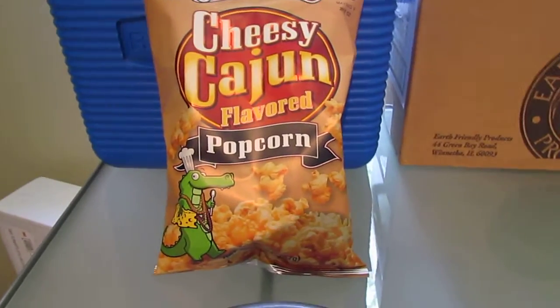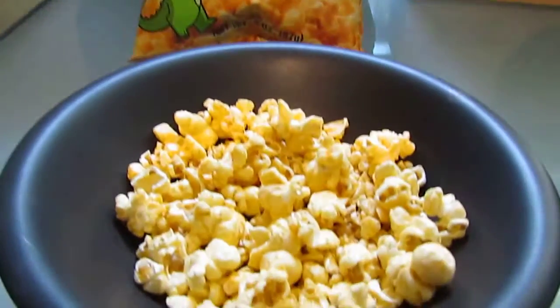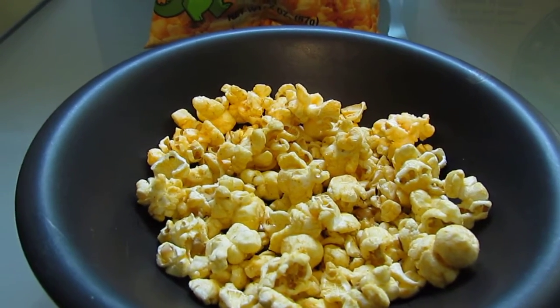This cheesy Cajun popcorn from Southern Recipe is a definite win. I will buy this. Thank you so much, Rudolph Foods. Enjoy! See you next time. Bye-bye.